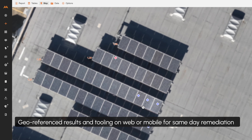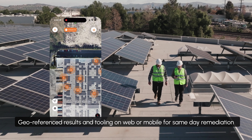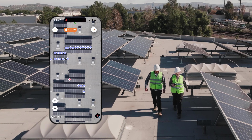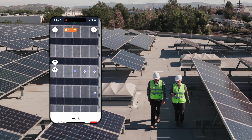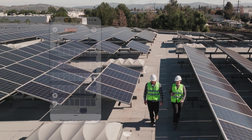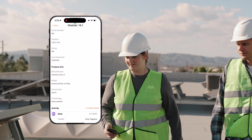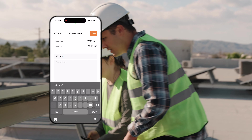Instant Inspections are delivered simultaneously across both web and mobile applications to provide flexibility for review and action. Leveraging integrated workflows within Raptor Solar, technicians then use the Instant Inspection report to verify analysis and remediate critical issues same day.